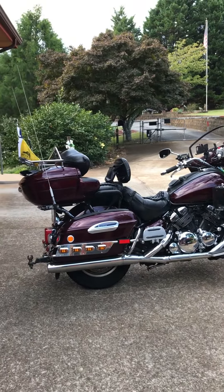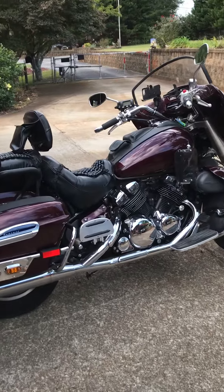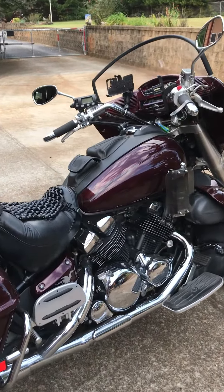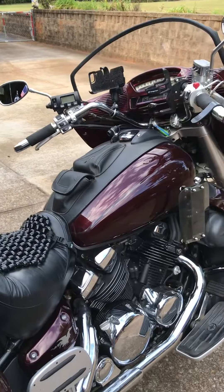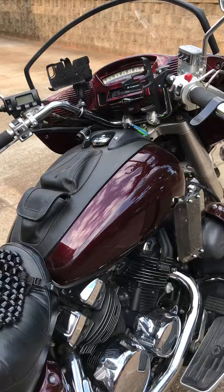It's a 2006 Royal Star Venture. Five-speed, six-gallon tank. It has AM/FM radio, CB, intercom, and cruise control.